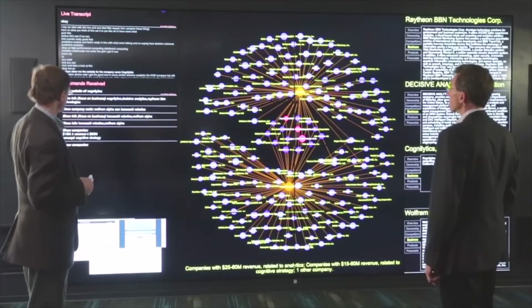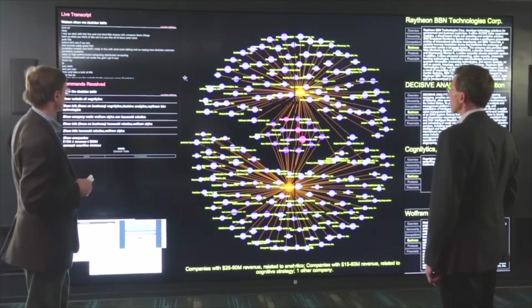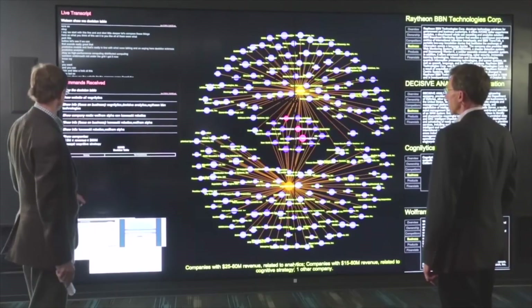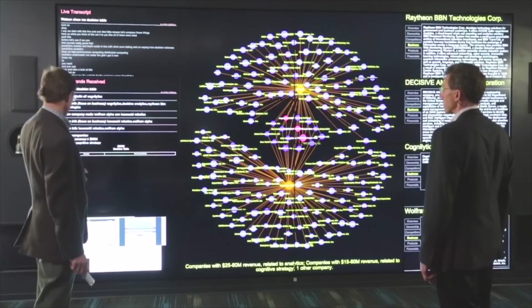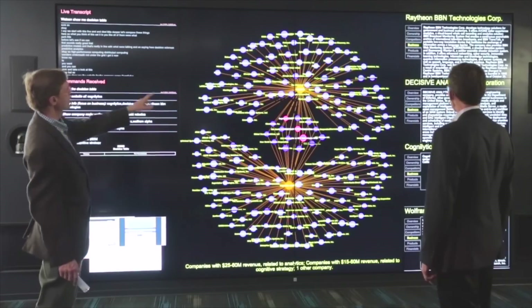Beautiful. Let's see what we think of these. Dive a little deeper — let's compare these things. Watson, show me a decision table. Here is a decision table that will enable you to compare companies side by side. Watson, place the companies named WolframAlpha and Kawasaki Robotics and Cognolitics and Raytheon BBN Technologies and Decisive Analytics in the decision table.